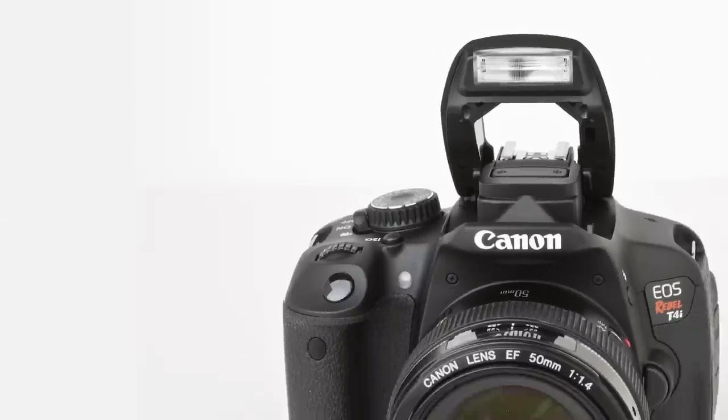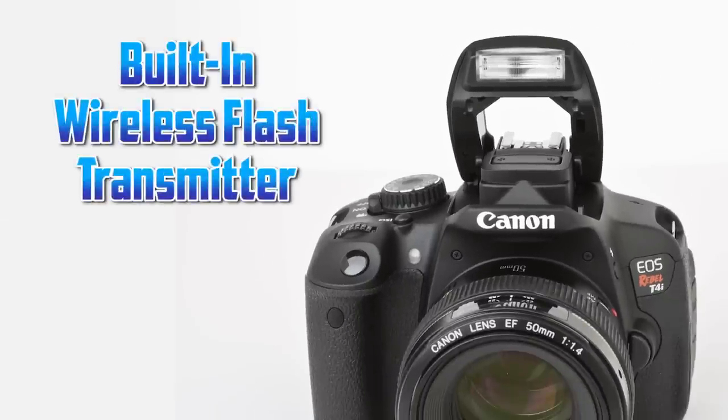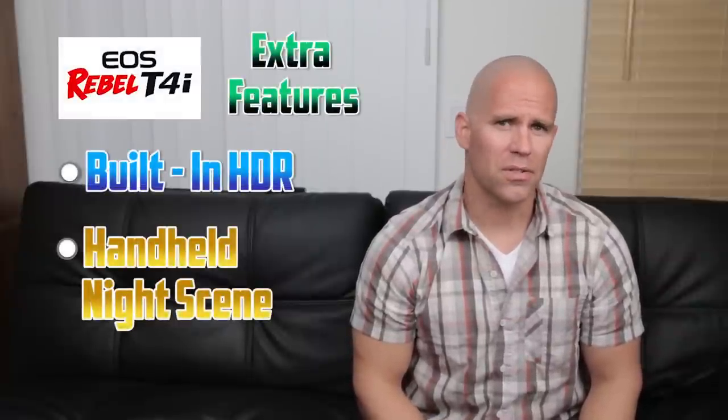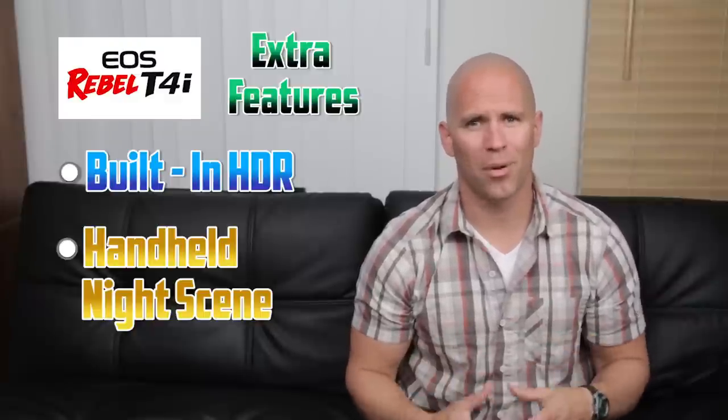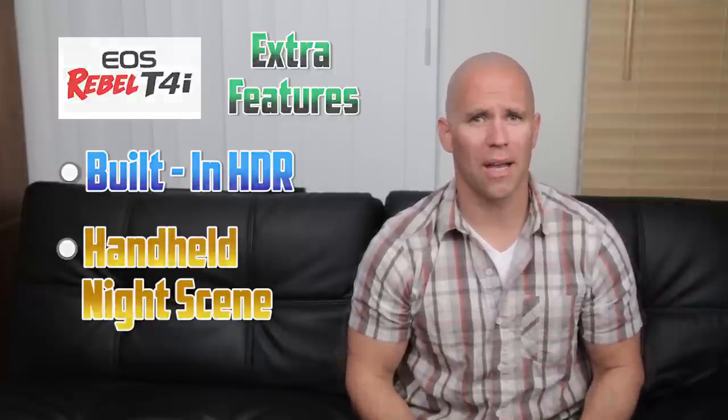Another feature that the T4i has that the D3200 does not is a built-in wireless flash transmitter. What this means is if you have a speed light — like a 430, 580, or even the new 600 — you'll be able to trigger those flash units off-camera without needing to purchase an additional transmitter. The T4i also has a number of interesting features such as built-in HDR. Granted, it's not a groundbreaking feature, but both are really nice additions.